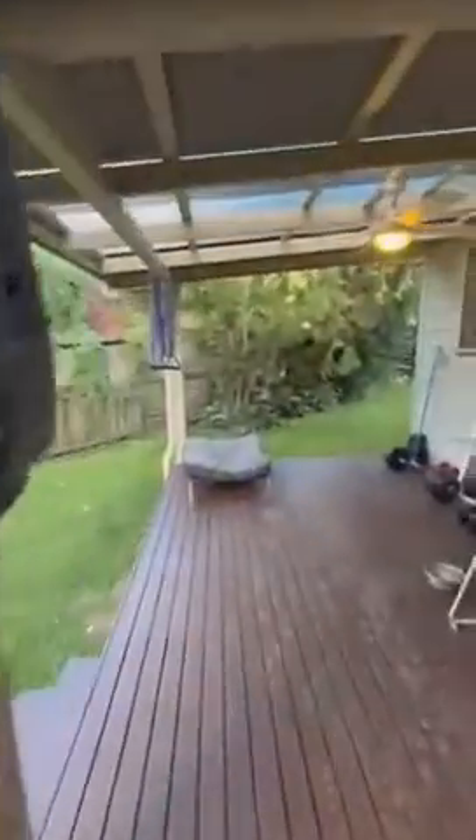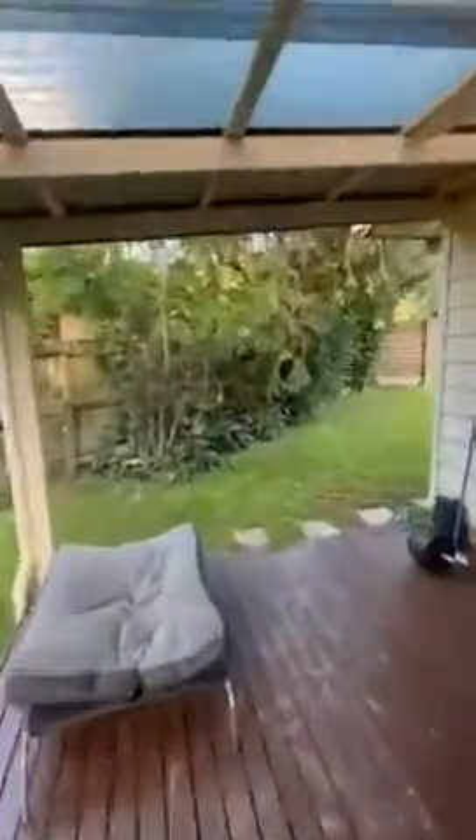Coming around here outside — so super private, free standing, 420 square meter block. Side access all the way around. Coming through here, I'll just take you upstairs.